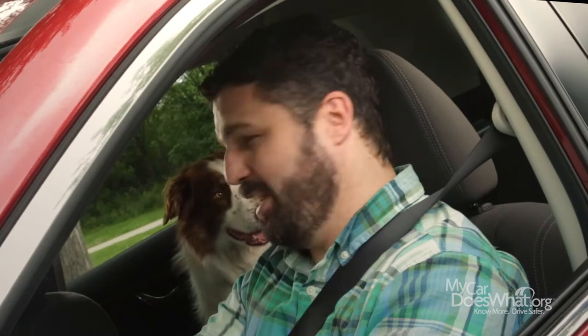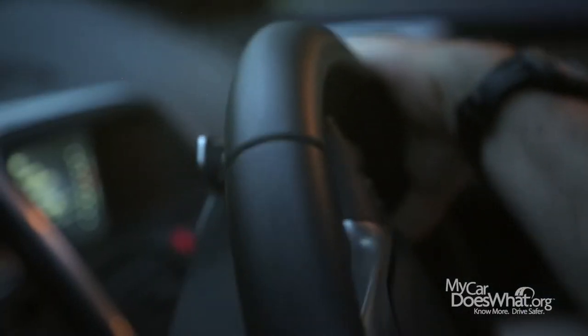Alright Scout, hold on. We've got some rough road ahead. Driving down steep hills or winding mountain roads typically requires extra focus and diligence — turning, often riding the brake, maintaining control.